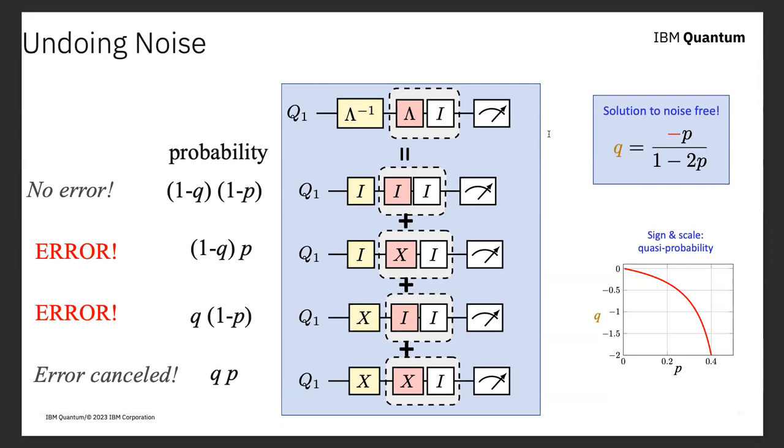However, if we limit ourselves to getting correct expectation values rather than individual circuit outputs, we actually can do this. Instead of looking at any individual output, we look at the weighted average: on circuits where we added a π flip, we weight them by −1; on circuits where we didn't, we weight them by +1. The expectation value we get is the same as if we had been able to include those negative probabilities.